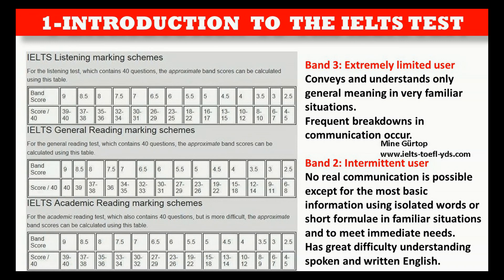Frequent breakdowns in communication occur.